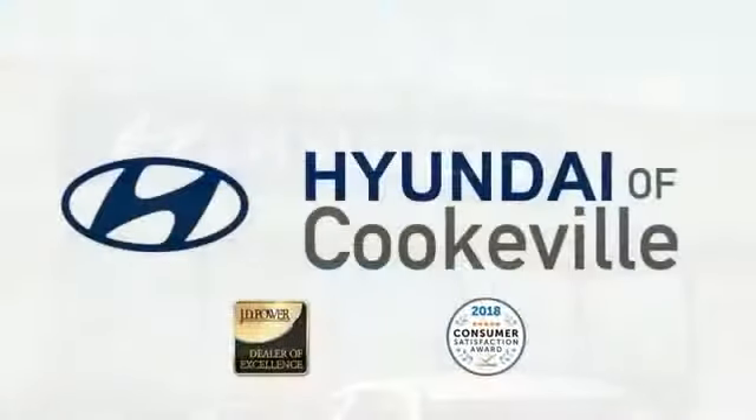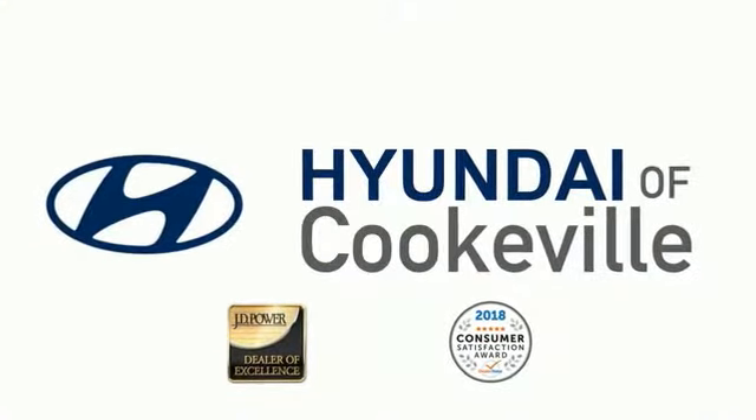Confidence, convenience — Hyundai of Cookville, an award-winning store with that small town feel.